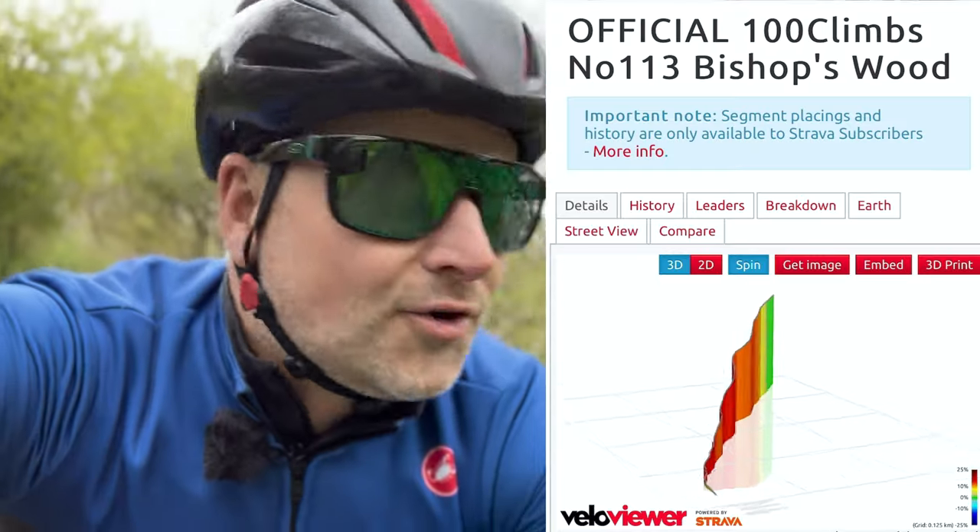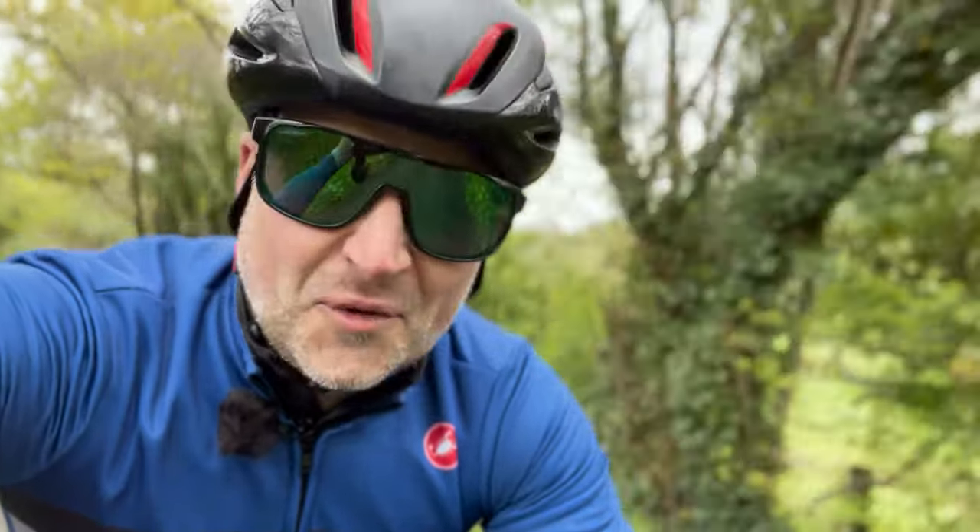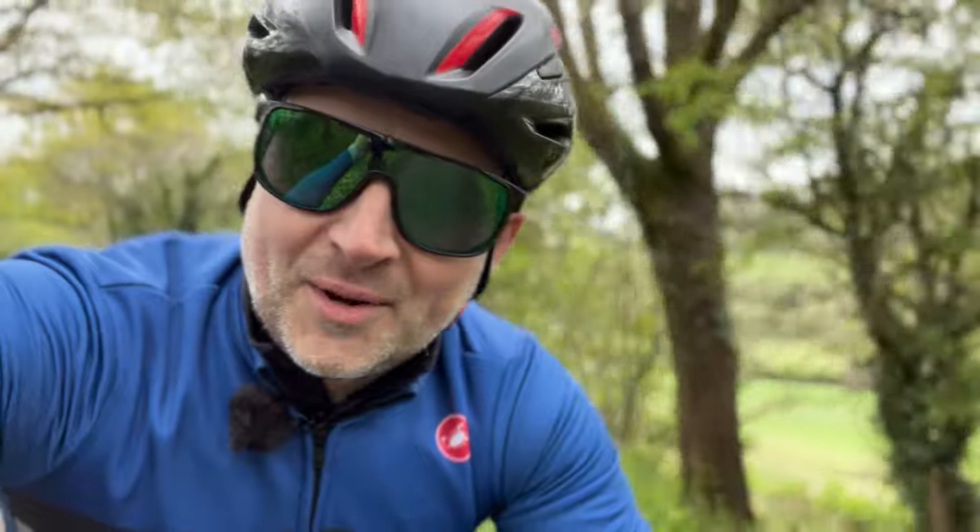We've also got an official climb today. I'm doing Bishop's Hill Wood, which is number 113 on the official list. That one is 14% average with a max of 28%. So looking forward to that one — it's probably the only hill today.